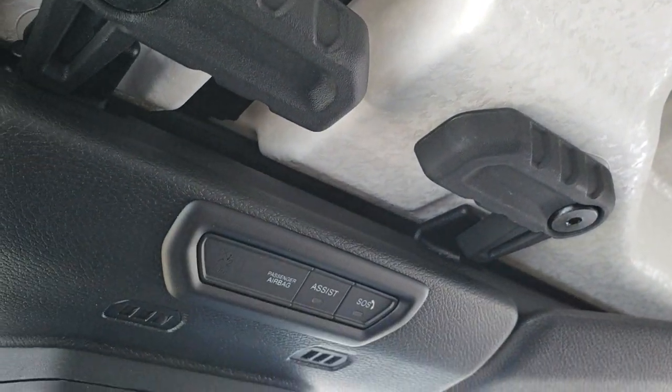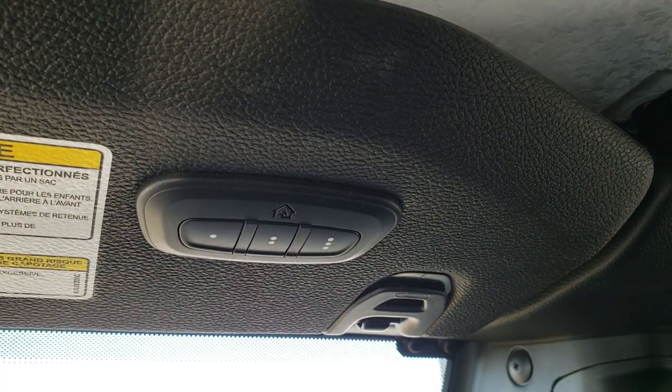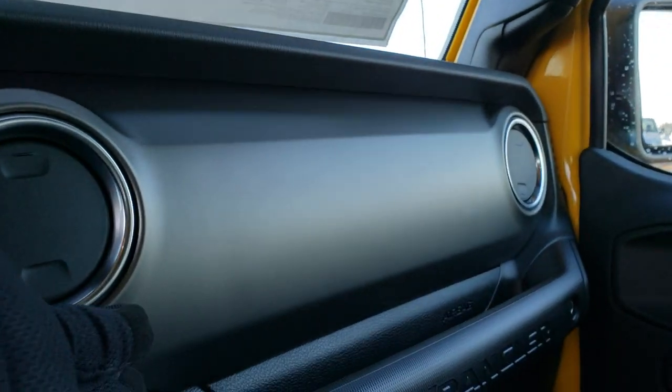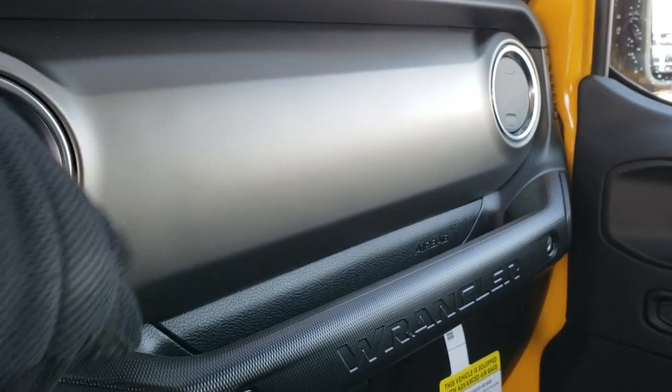They redid the hard top pieces — it has kind of an eggshell finish to it, which looks pretty cool up here. You have your SOS and assist buttons, which are features of the vehicle. On the JL you can now get the HomeLink system for your garage door, security systems, and lighting systems, as well as the auto-dimming mirror.